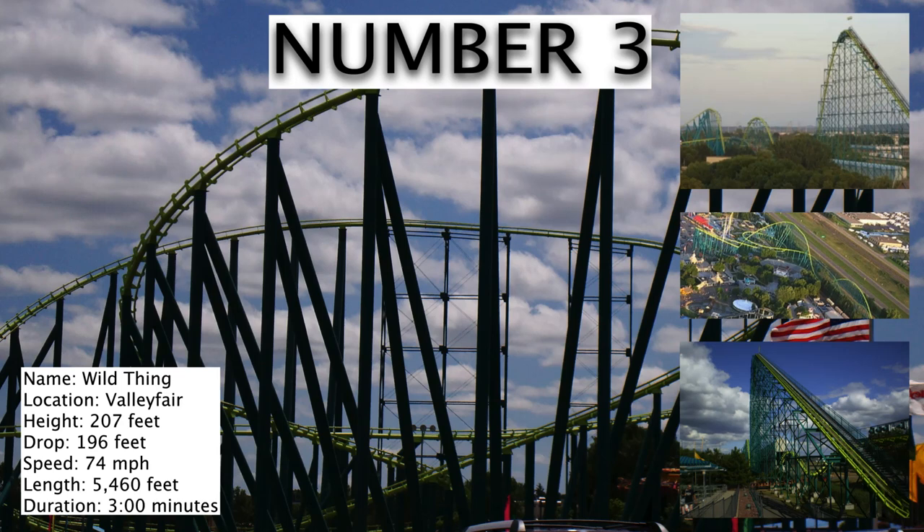Making the top 3 is Wild Thing at Valley Fair. This coaster is just 2 feet taller than Steel Force. The other thing that sets it apart is that it has this massive helix that goes around. And the color scheme for this coaster is actually really cool — I love that color green with the black.